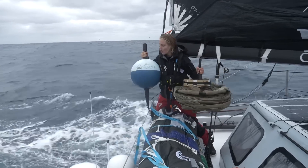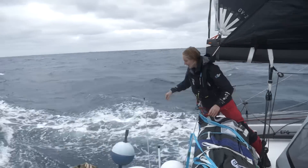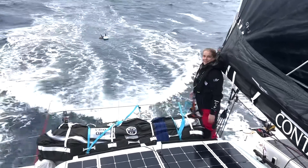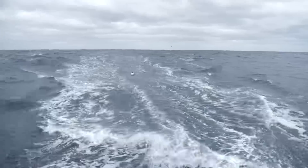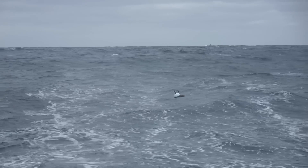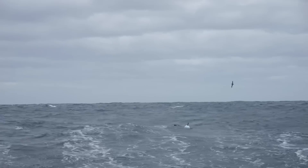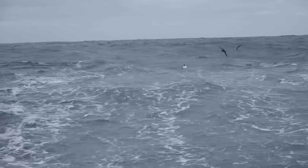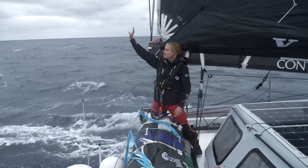Uno. Dos. Tres. Good luck in the Southern Ocean!